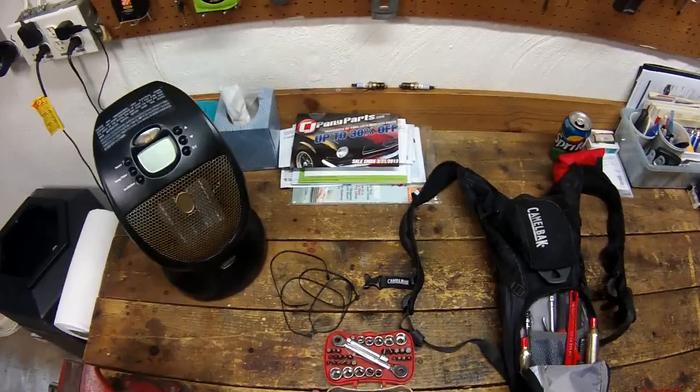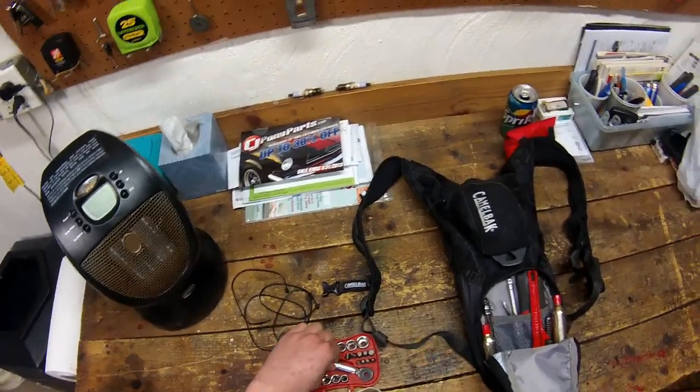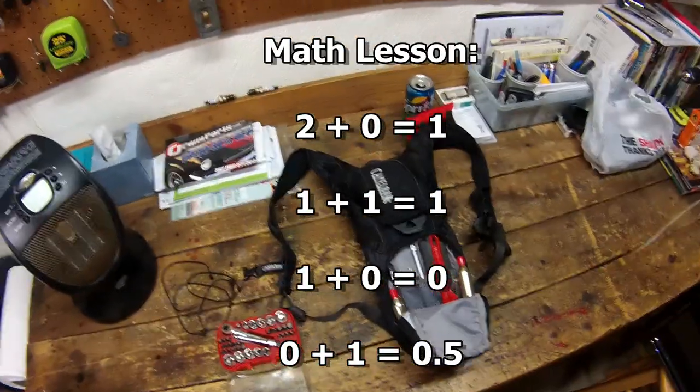I also threw in a quarter-inch extension and an extra eight-millimeter socket — they always get lost or you always seem to need two of them. Two is one and one is none — that is a going trend with this kit.